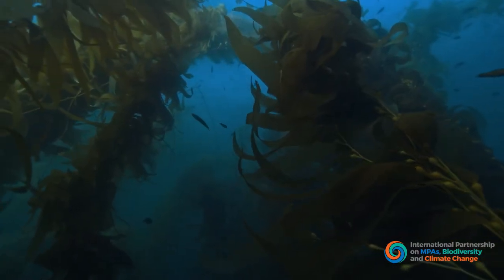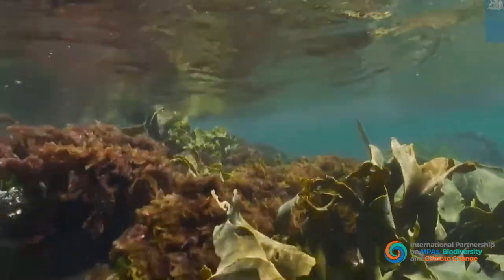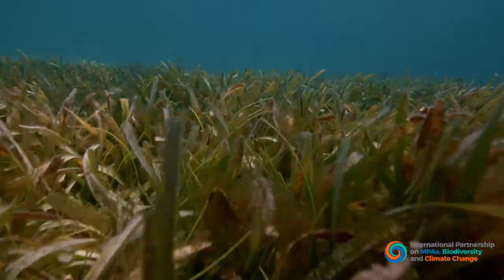Carbon that's captured and stored in our marine systems is called blue carbon. Carbon is captured by algae, plankton, and habitats like mangroves, salt marshes, seagrasses, and kelp.